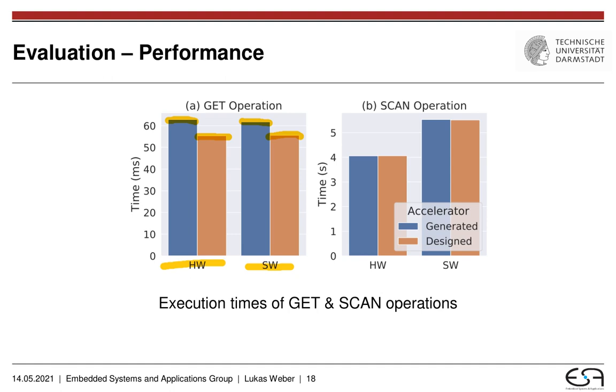This is different in the case of the SCAN operation, which is very parallelizable. Here we can see that independent of the hardware and software execution, the execution times of the generated versus the designed accelerators are more or less identical. And using the hardware acceleration will typically improve your performance by quite a big margin.